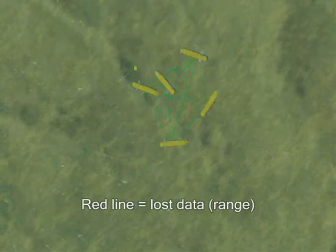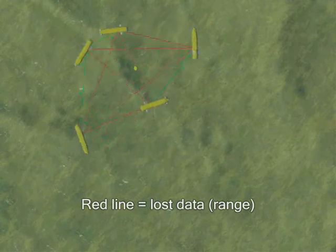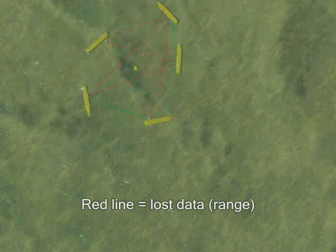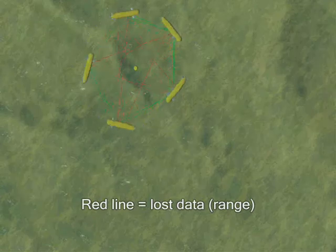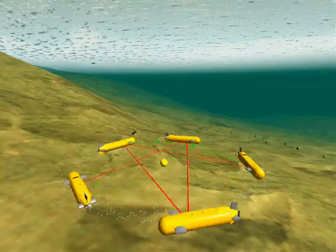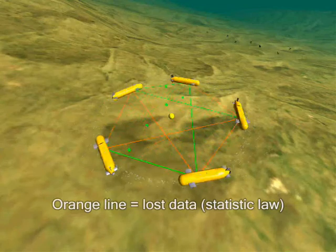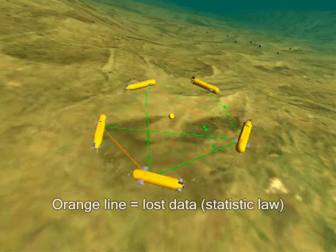To form and maintain this formation, the submarines must exchange messages according to their relative position to the center of the formation. Although exchanges of all data would allow faster convergence and better maintenance, only those of the nearest neighbors are actually needed. This structure is robust to geographic constraints, limited bandwidth, and data loss.